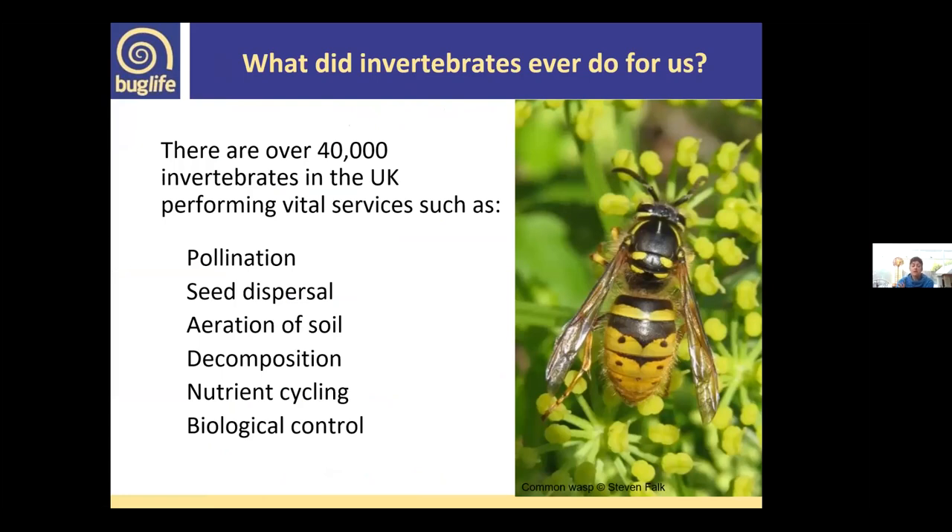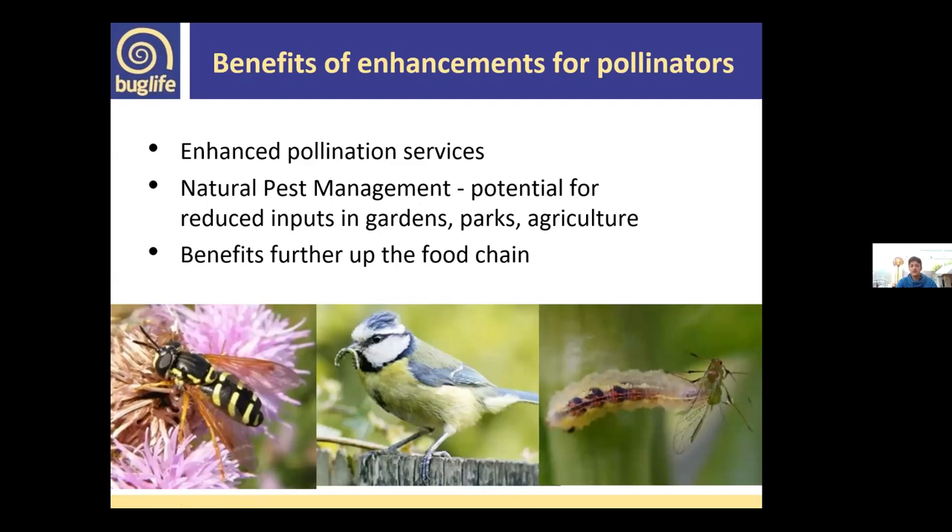In terms of invertebrates, in the UK we've got around about 40,000 different species. They provide a lot of really important roles — also known as ecosystem services — that we as people do rely on. One of the ones we're most familiar with is pollination, but insects and invertebrates take part in a range of other services as well: seed dispersal, aerating and mixing soils, decomposing dead matter and nutrient cycling, and biological control.